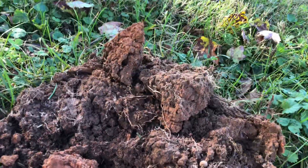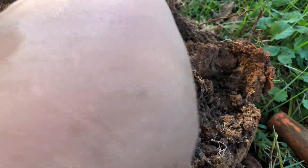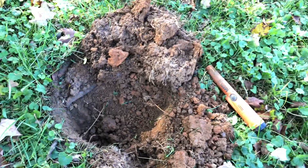Hey guys, I just got my first signal down over here at the spot that I'm hunting today. Let's see what we got. It looks like I just got some type of buckshot or something. It was pretty deep down in the hole. You can see it — it's got a good little weight and white patina on it. You can see how deep it was when I dug it.